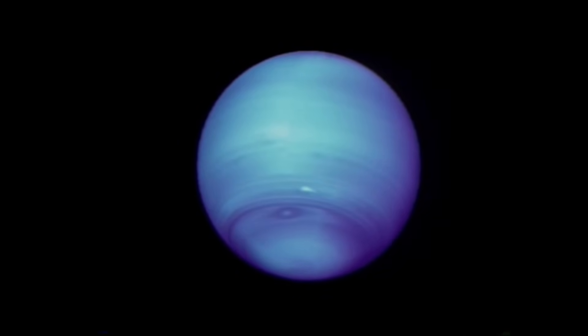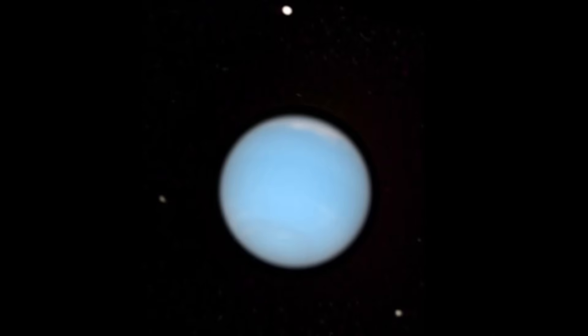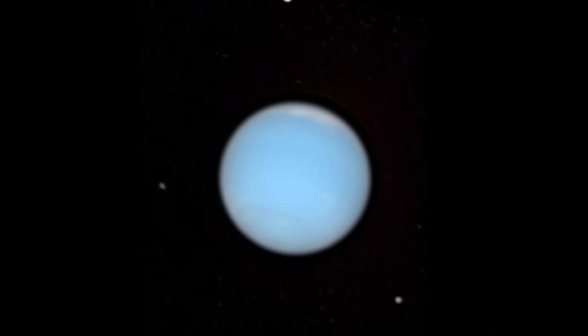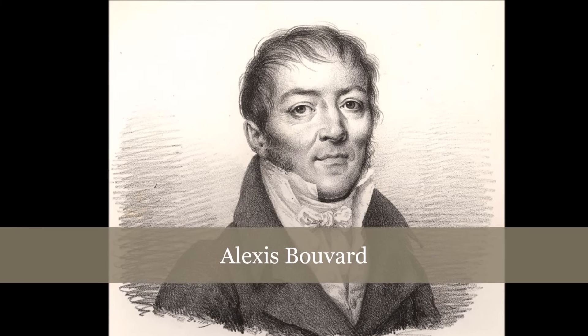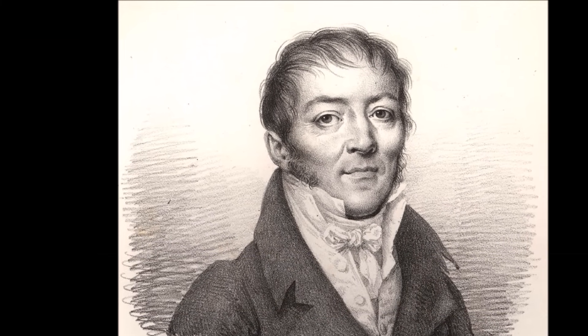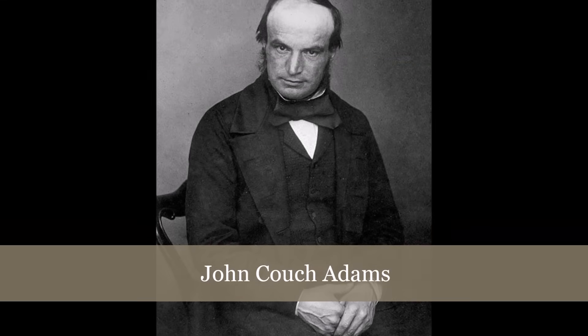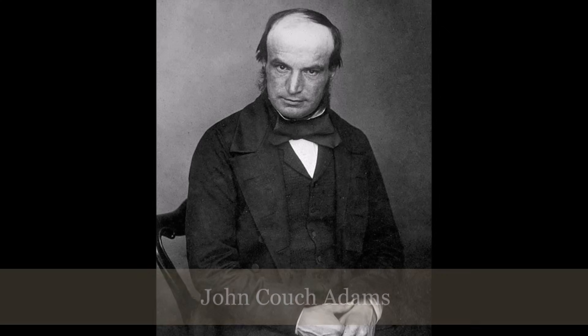Neptune was the first planet to be discovered through mathematical predictions instead of being seen, as it is too faint to be observed with the unaided eye. As early as 1821, astronomers noticed that Uranus' orbit was behaving in a way that could best be explained by the gravity of another planet tugging on it. In 1843, John Couch Adams calculated where the orbit of this mysterious eighth planet would be, but nothing came of it.